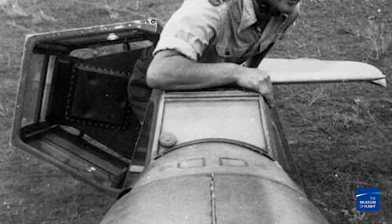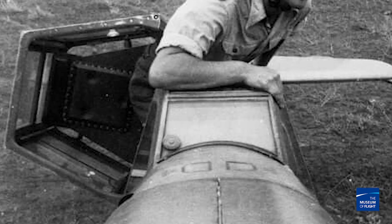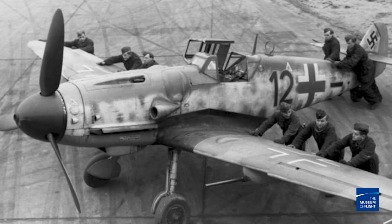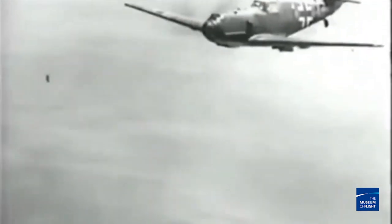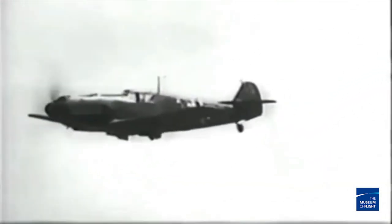One thing the Germans had to improve on the 109 was pilot armor. There was very little at the beginning of the war, so they added about 81 and a half pounds to the E3 model to improve pilot safety. Most of that was behind the pilot's back, but there was a large headpiece that curved over the top of the head — unfortunately it cut the visibility down quite a bit. One of the biggest problems of the 109 was its range: a very small fuel tank, only about 410 miles. By the time fighters got where they needed to be, they only had about 10 minutes to support the bombers before heading home.